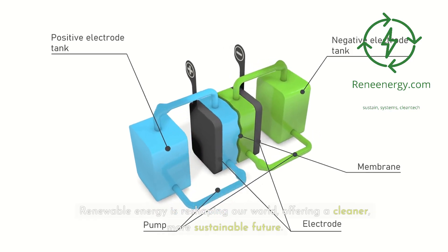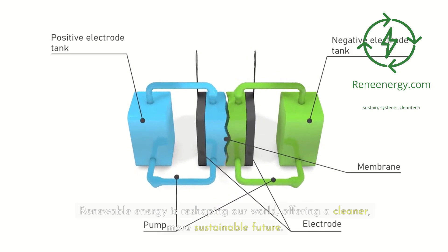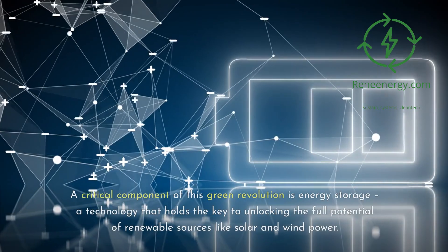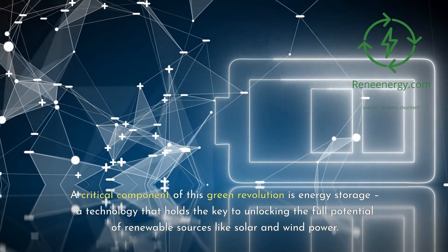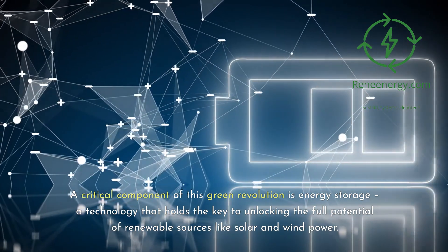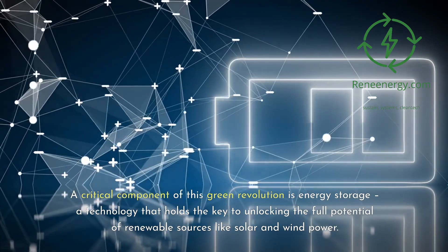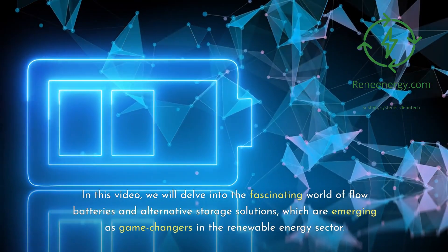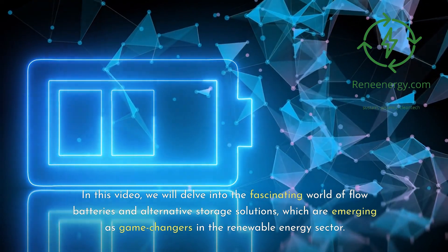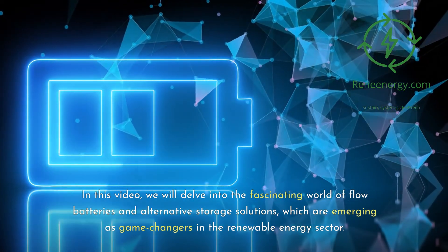Renewable energy is reshaping our world, offering a cleaner, more sustainable future. A critical component of this green revolution is energy storage, a technology that holds the key to unlocking the full potential of renewable sources like solar and wind power. In this video, we will delve into the fascinating world of flow batteries and alternative storage solutions, which are emerging as game changers in the renewable energy sector.